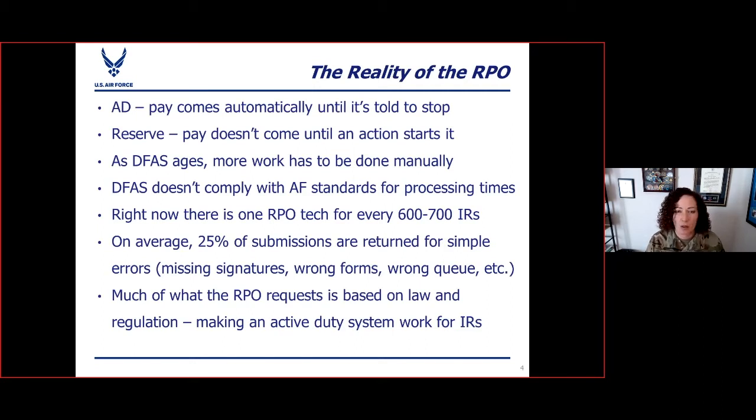If the RPO comes back and asks you for additional documentation, keep in mind they're not asking for that additional information for the fun of it. They are held to a very high standard as far as law and regulation that determines everything they do to make sure that government money is being spent correctly. And they're also trying to make an active duty system work for individual reservists.